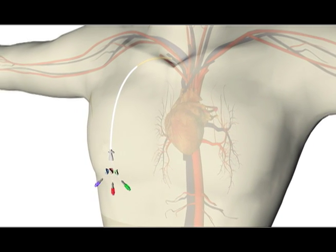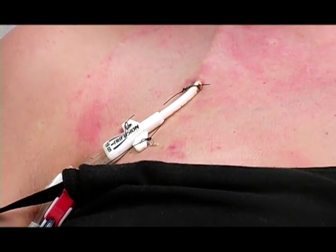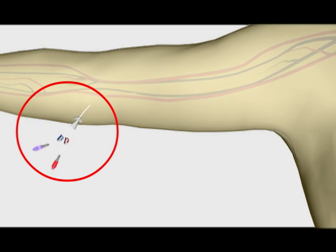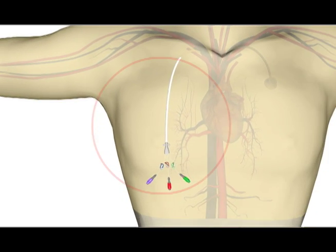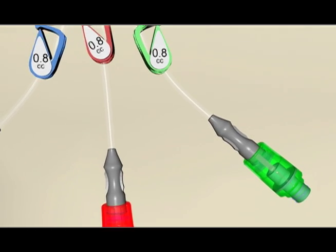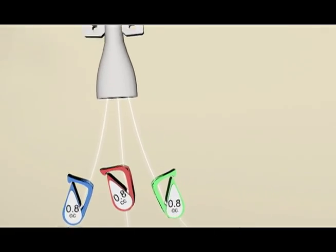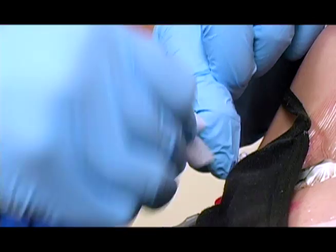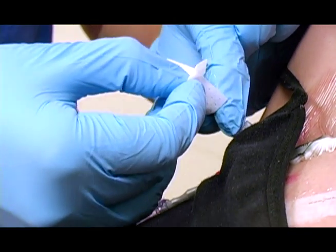There are several types of central lines. You may have a peripherally inserted central catheter or PICC line, a tunneled catheter, or an implant port. In the tunneled catheter and PICC line systems, the tube extends outside your body. To avoid any chance of infection or other complication, proper care of your central line is extremely important.